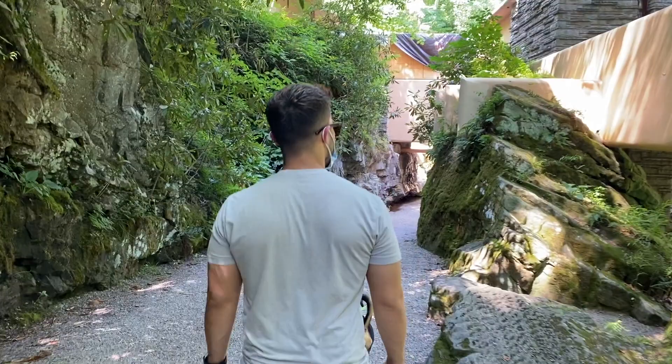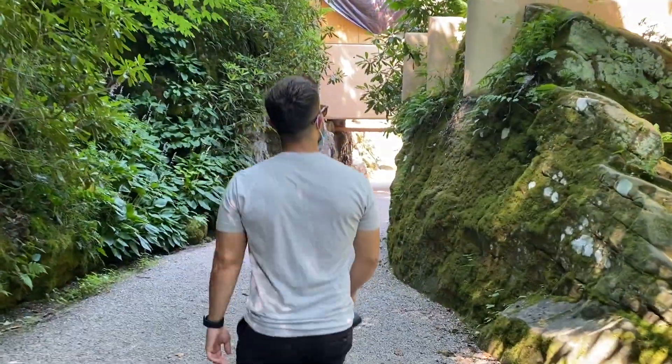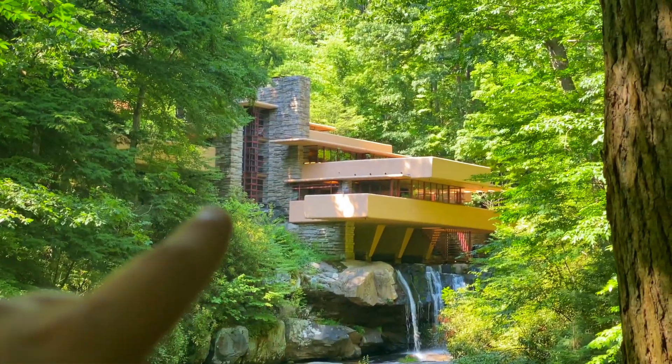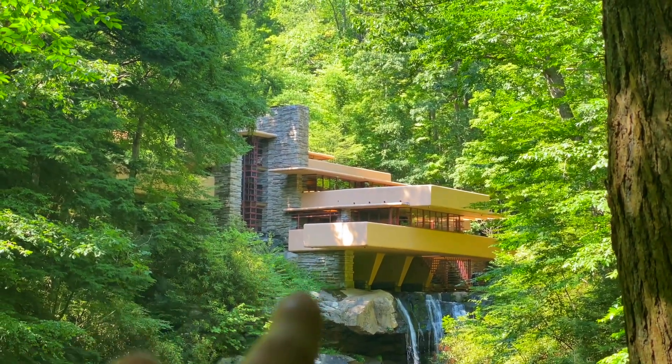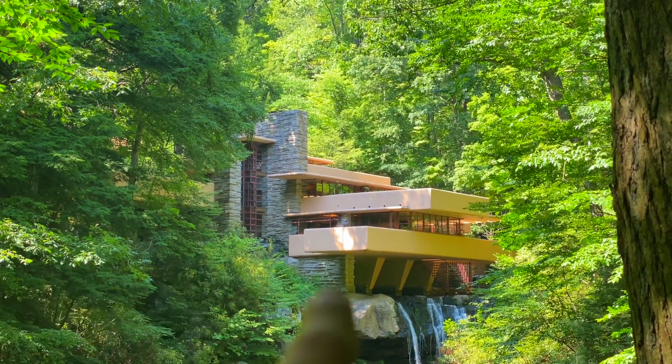What we're about to see is Fallingwater. Fallingwater was named by the architect Frank Lloyd Wright for the Kaufman's weekend house. Only two colors were used throughout the building — a light ochre for the concrete and Wright's signature Cherokee red for the steel.